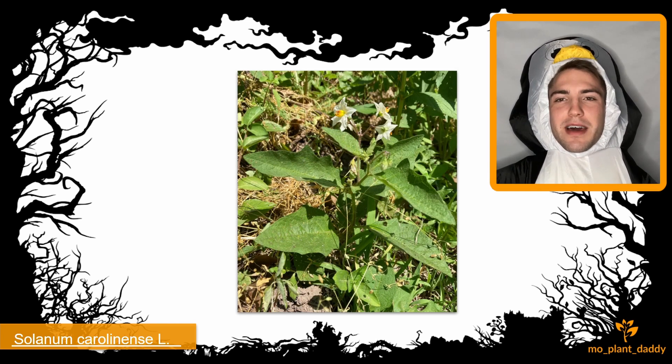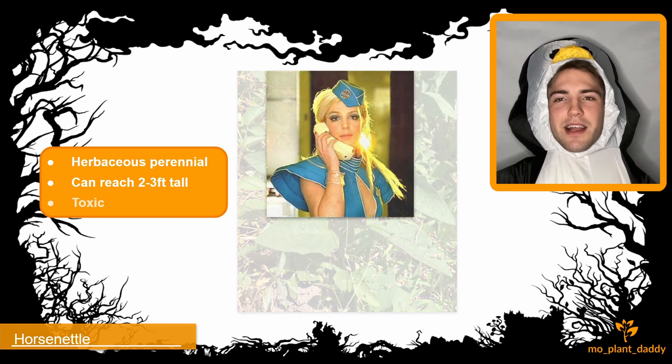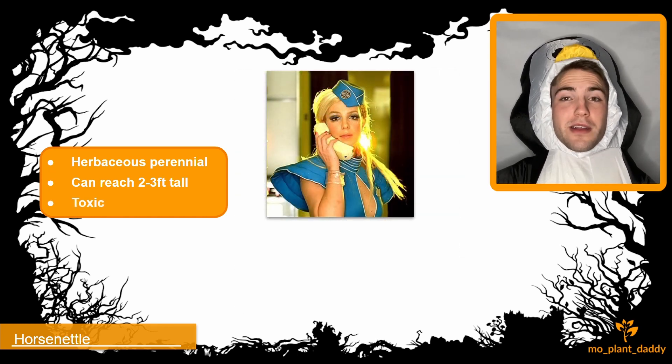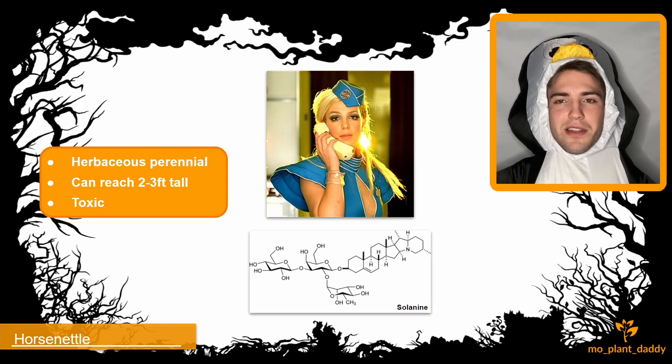Today we're going to be learning about Solanum carolinense, otherwise known as sandbrier, devil's tomato, and horse nettle. Horse nettle is a herbaceous perennial and can reach about two to three feet tall. This species belongs to the nightshade family and the entire plant is toxic. The ripe berries are the most toxic, but the plant reaches its most toxic state in the fall, because that's when it contains the highest concentration of solanine.